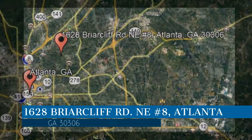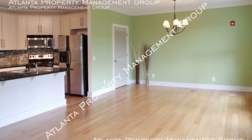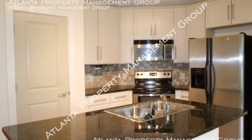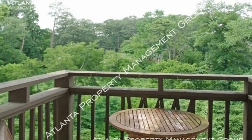Check out this available property, located at the address on your screen. This luxury condo in the Overlook community features an open floor plan that allows the living room, the dining, and the kitchen to flow seamlessly together. It also includes two good-sized bedrooms and two bathrooms with nice fixtures.